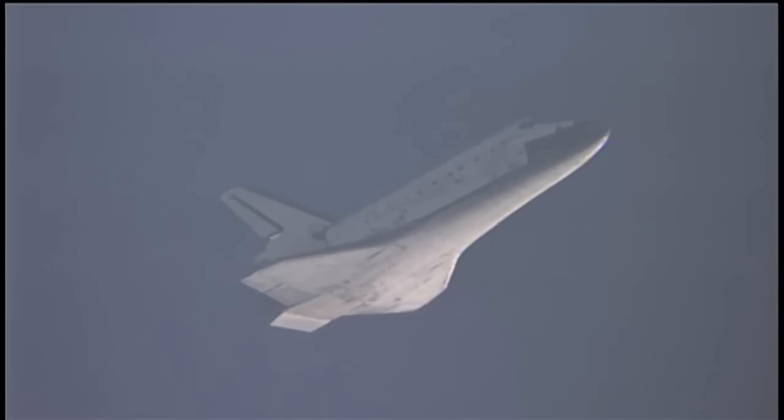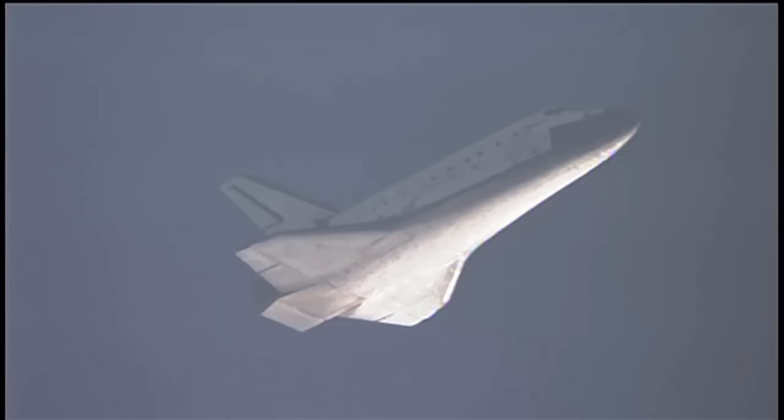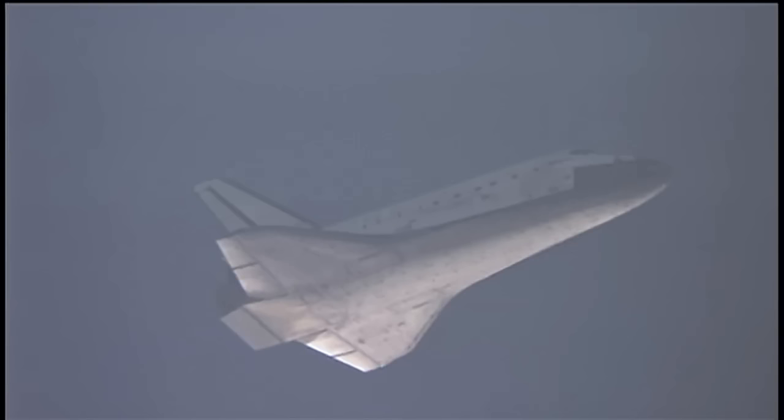Discovery, on at the 180. Pilot Jim Dutton now taking over controls of the shuttle for a moment. That call from Capcom Rick Sturko indicates the shuttle has 180 degrees to go in its turn around toward runway 33. All continuing to look good on board Discovery as it makes its way home.